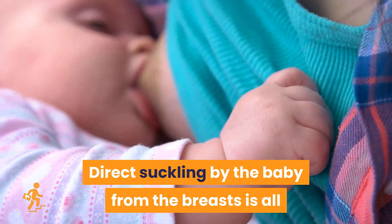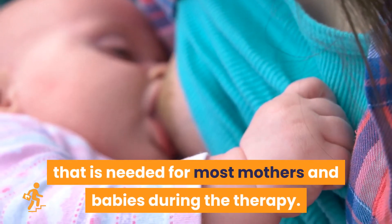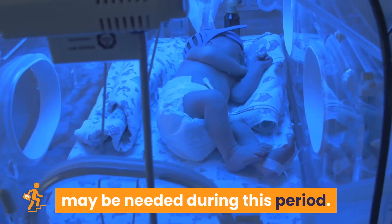Direct suckling by the baby from the breasts is all that is needed for most mothers and babies during the therapy. For very premature babies, expressing milk and addition of some essential nutrients may be needed during this period.